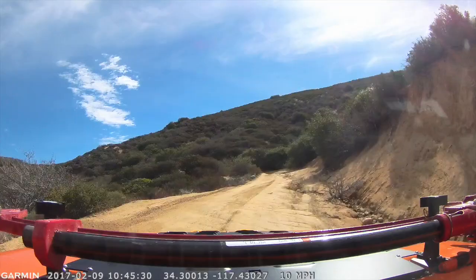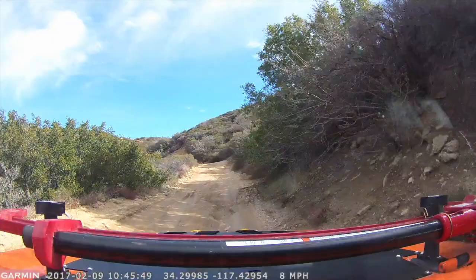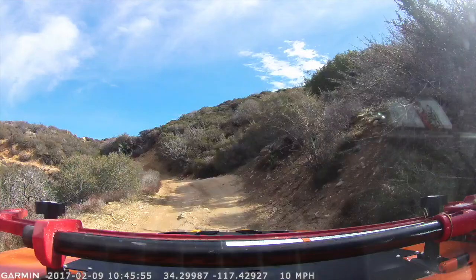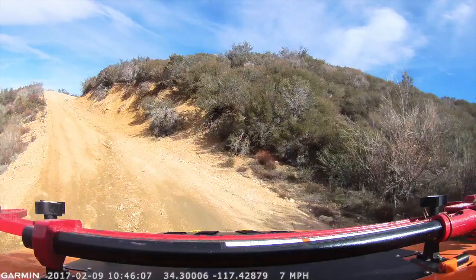We're filming this on a Thursday and just had one Jeep come down and pass us going the opposite direction. That's another great thing about Cleghorn — it's so freeway close that there's always somebody up here. I wouldn't recommend coming up here alone unless you're sticking to the fire road, but if you should happen to get stuck or have trouble, you've got cell service almost the entire way and there's almost always somebody else on the trail to help.